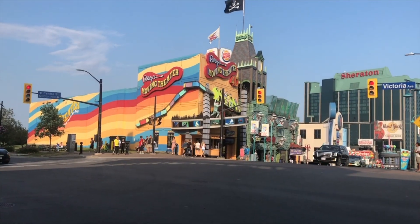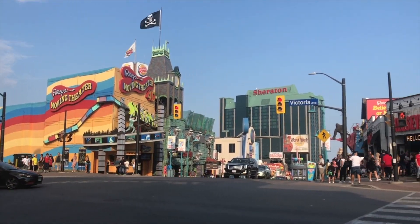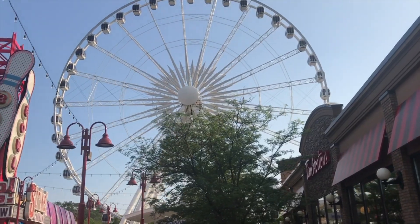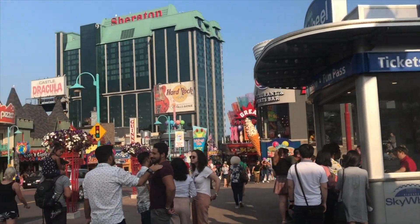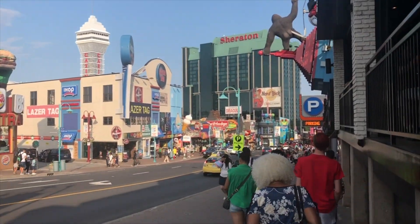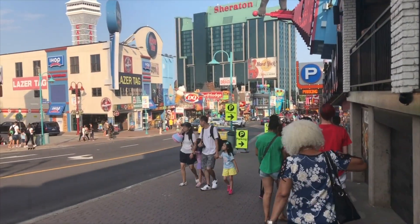Clifton Hill is Niagara Falls' top destination for attractions, restaurants, entertainment and more. Located just one block away from Niagara Horseshoe Falls, the Street of Fun is a must-visit for families, couples and sightseers.